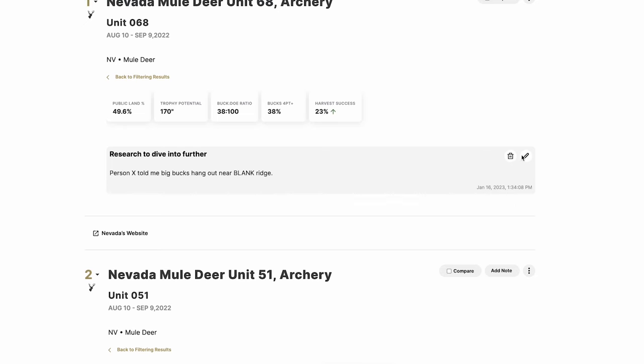Going through the comparison, I can see unit 068 vs. 051: harvest success, season dates, percent four-point or better, and buck-doe ratio — all side by side. One unit is starting to lean heavier on the data side; public land is leaning one way, trophy potential is the same. I can also tap unit profile links at the bottom and jump straight into the full unit profile without going back to Filtering 2.0.